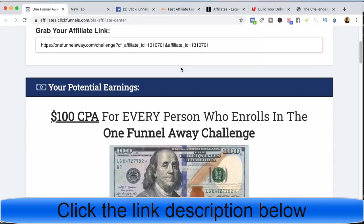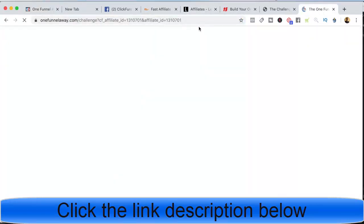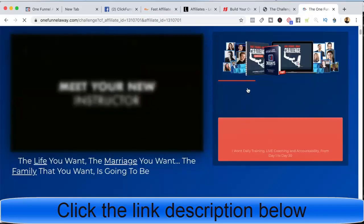The One Funnel Away Challenge is really cool. It's their 30-day bootcamp to teach you how to get up and running with ClickFunnels as fast as possible. It costs $100 to join, but the cool thing is as an affiliate you earn 100% of those commissions. When someone clicks on my affiliate link, they go over to this One Funnel Away Challenge page, and there's built-in scarcity.